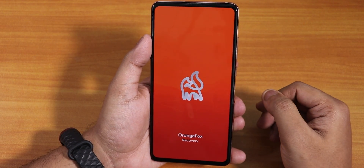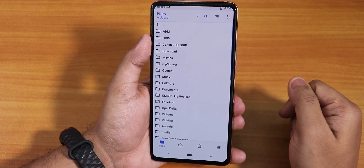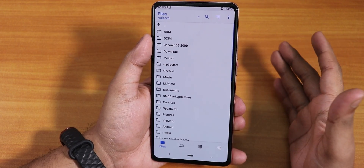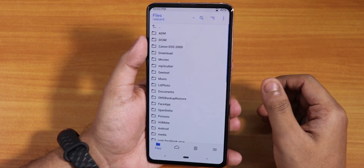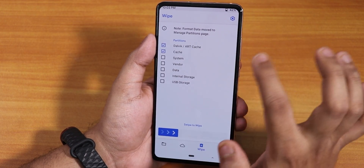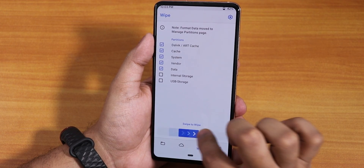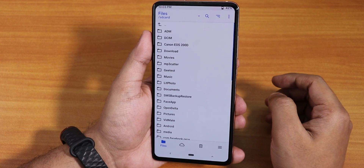It's now booting into Orange Fox recovery. If you're coming from MIUI you'll need to format data, but I'm coming from a custom ROM with decrypted storage. First, back up everything to a PC. Then go to wipe and select dalvik, cache, system, vendor, and data, then swipe to wipe. That's done.